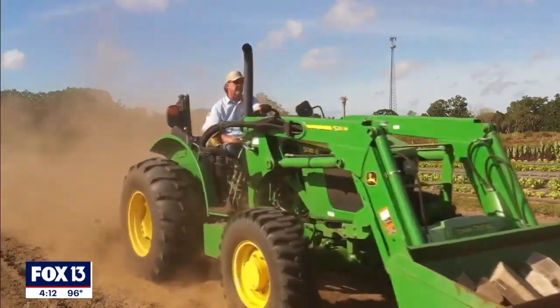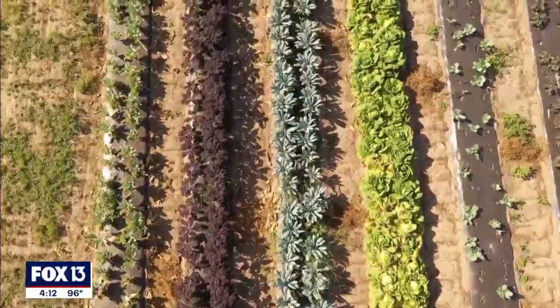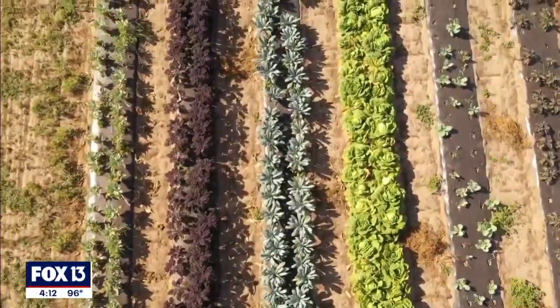My name is Patrick Strickland and our farm is Stock and Vine on 39. We're a veteran-owned farm providing fresh, wholesome produce to the local public. We focus primarily on naturally grown food. We stay away from the pesticides and fertilizer. While we're not certified organic, we do operate under those standards.